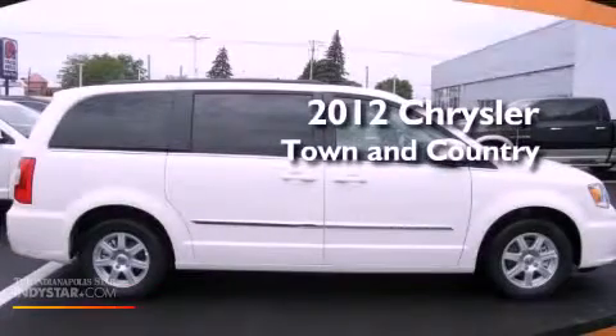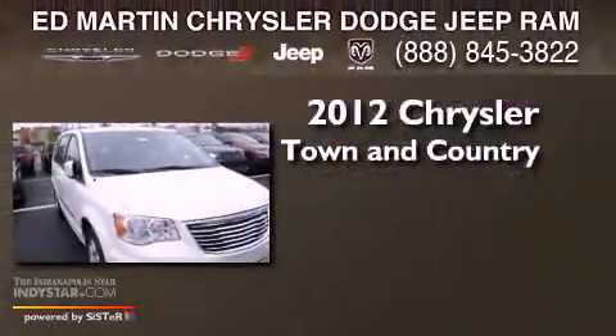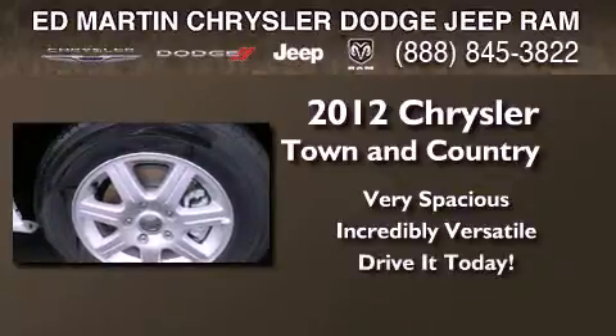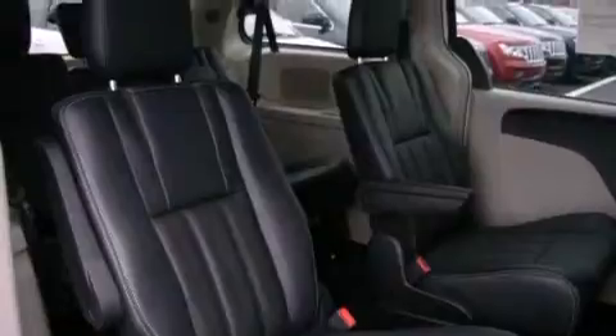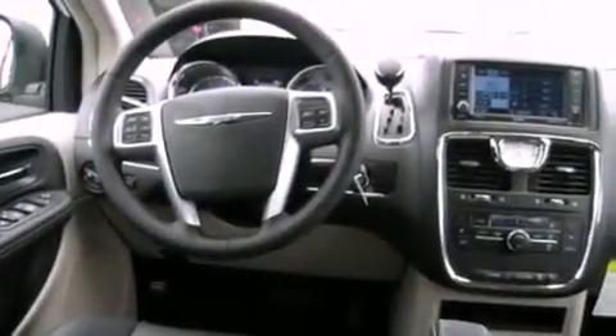This is a brand new 2012 Chrysler Town & Country. Its top features include a rear-view camera, power-adjustable driver pedals, traction control and stability control systems, commercial-free satellite radio, and a tire pressure monitoring system.